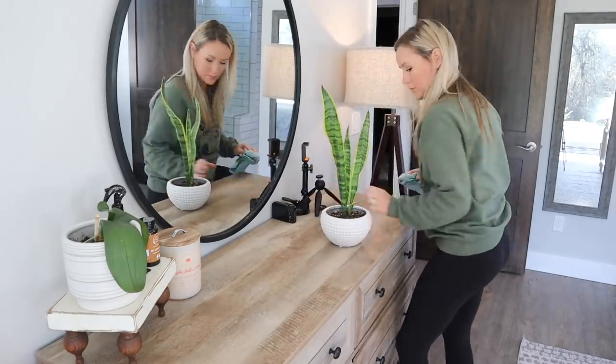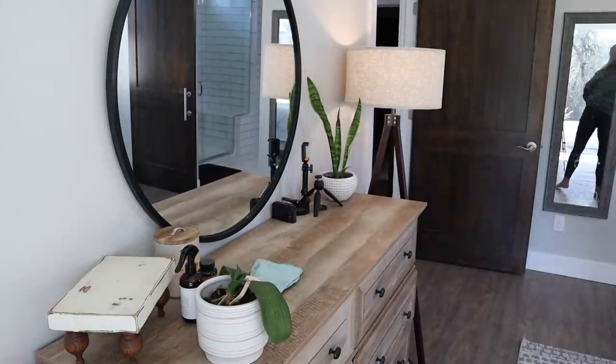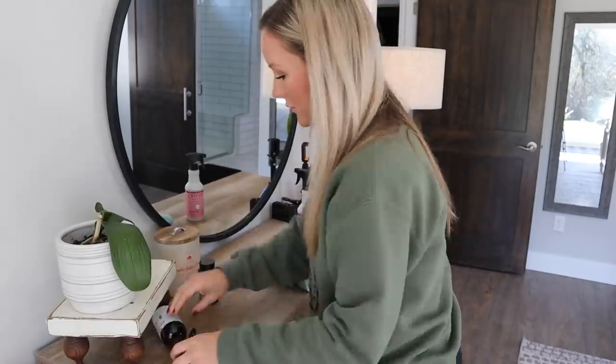Now I'm using the Mrs. Myers peppermint scent multi-surface cleaner to wipe down all the surfaces in my room.